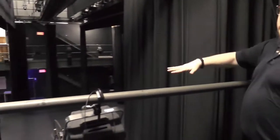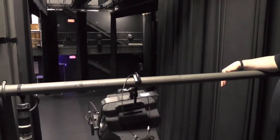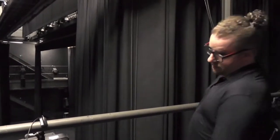The stage level — the floor that you stand on — is called the deck, just like on a ship. So: the deck level, the mezzanine level, the grid. Let's keep going.